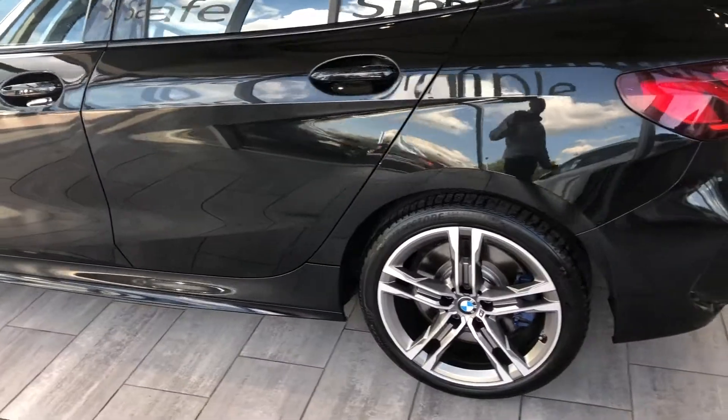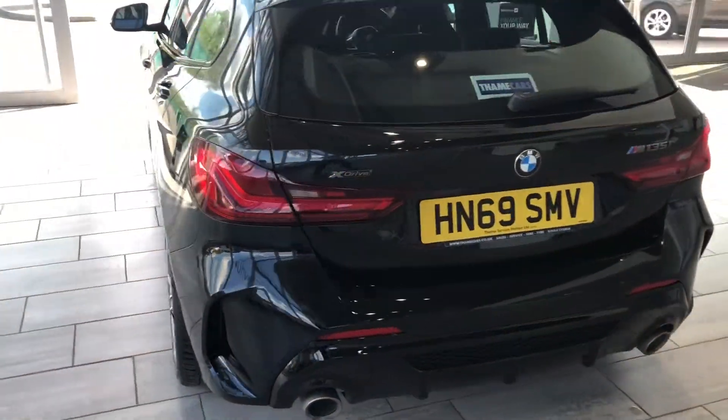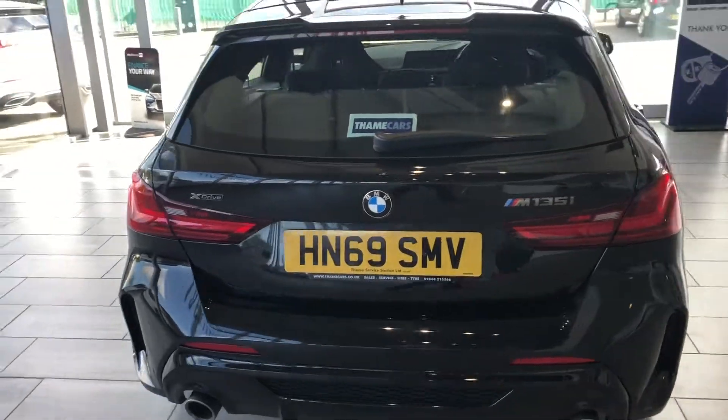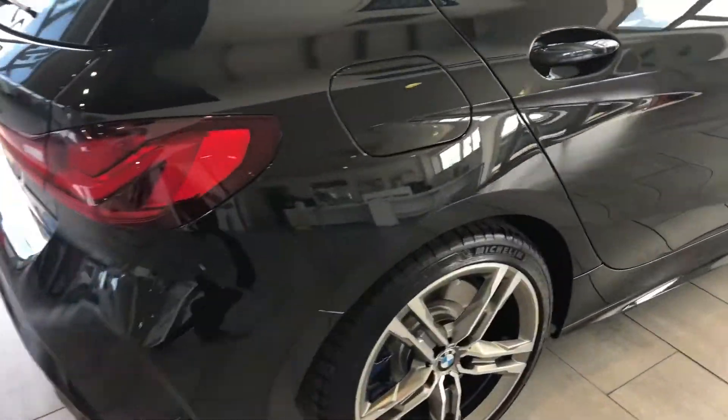Service is up to date and it's ready to drive away the same day, with the remainder of the BMW warranty on the car. It's a great fun car to drive.